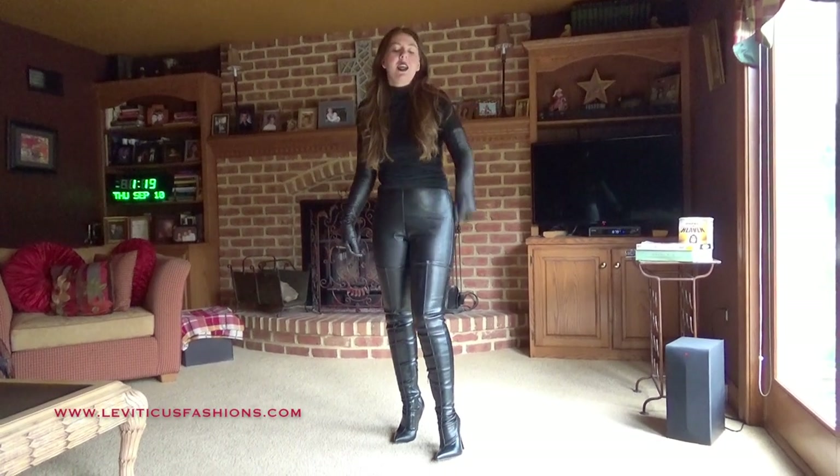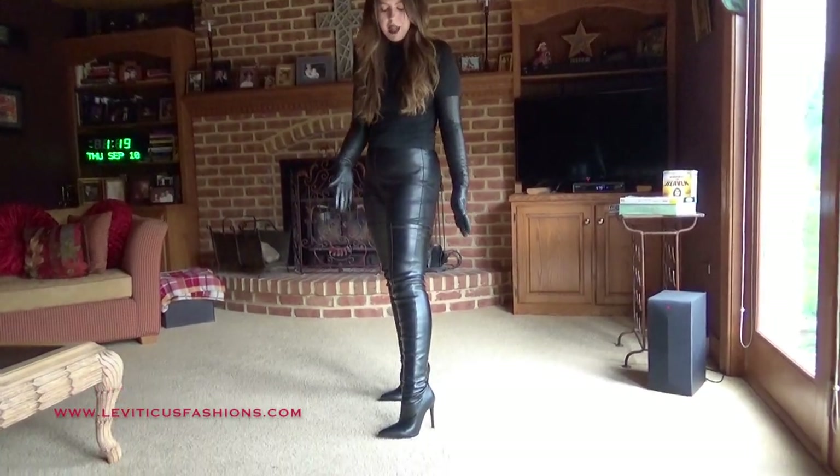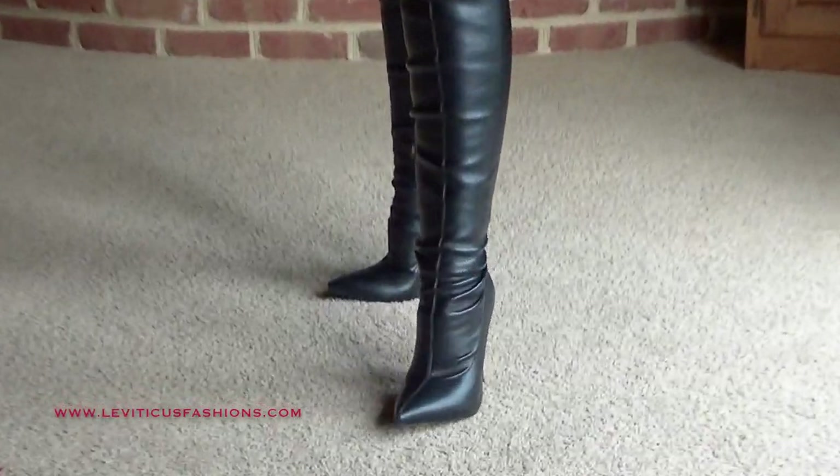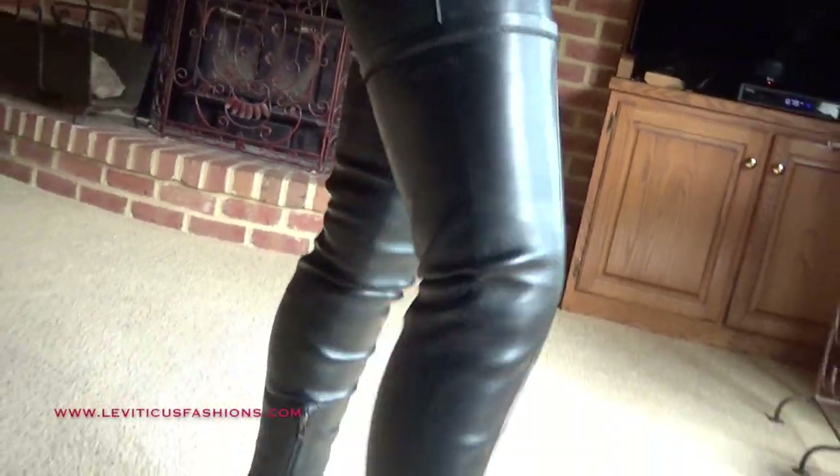Hey guys, it's Christina. So we have another one that we launched. These are the black vegan stiletto boots. They're 100% vegan leather. They're beautiful, very slimming, and very soft leather.